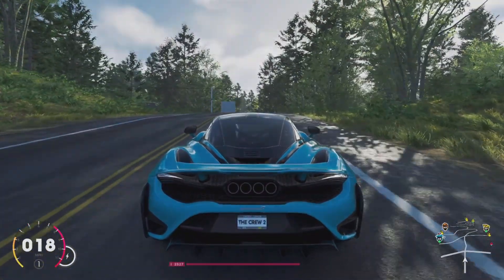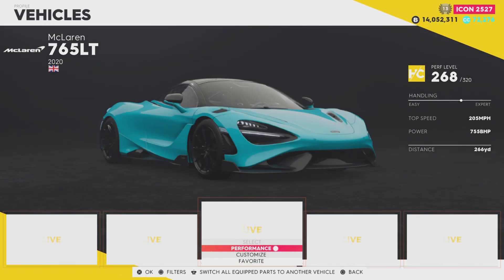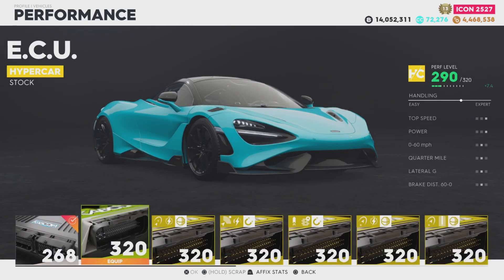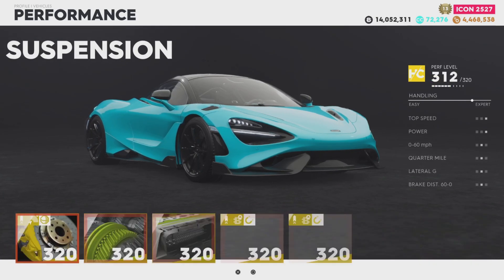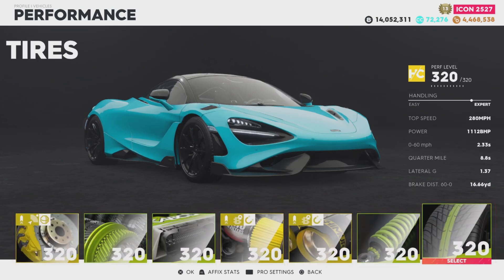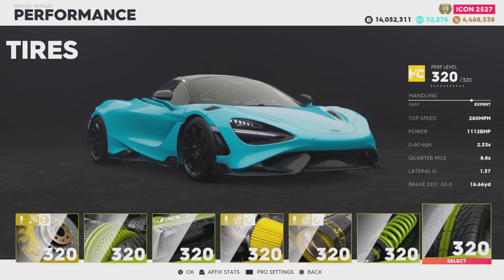Right then, we know what to do now — let's get into customization. Go to performance first, slap any old parts on, let's see if this gets up to 1,000. Hopefully it does — that'll be nice if we can get first break as well. Yes we can! Beautiful — look at that, 1,112. Lovely.